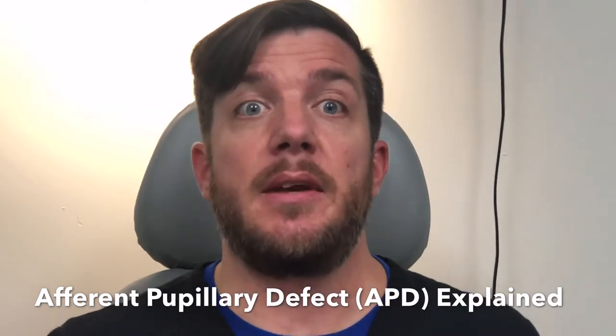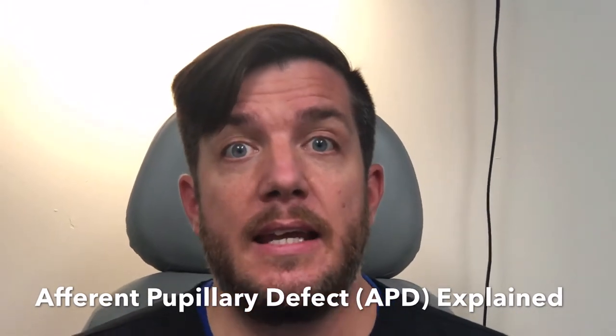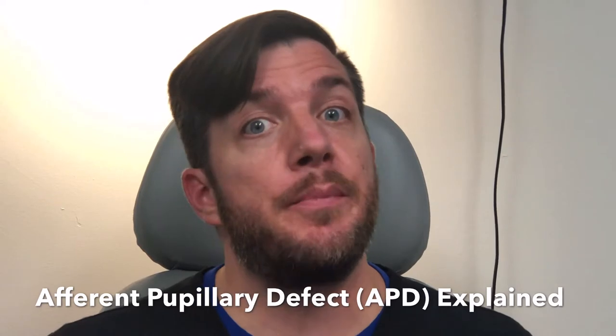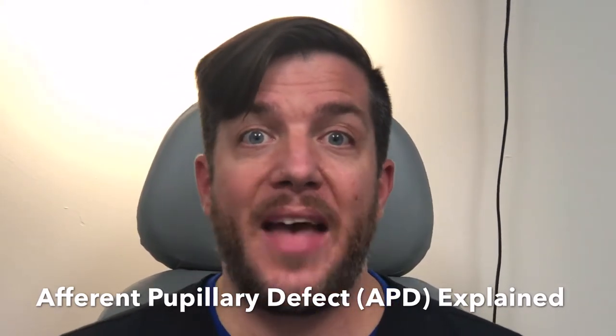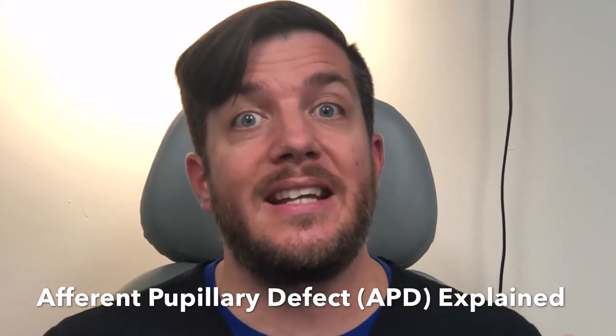One of the reasons that a technician like myself would shine lights in the eyes is to look for what's called an afferent pupillary defect — what we just call it APD. And that is where the eyes are not working together.